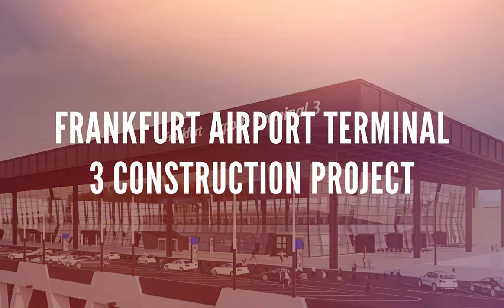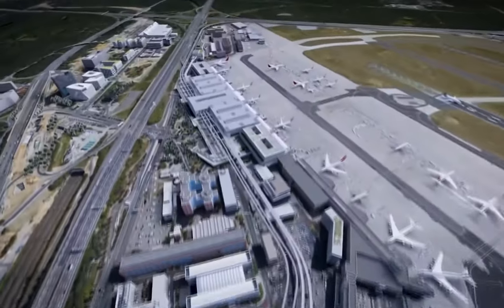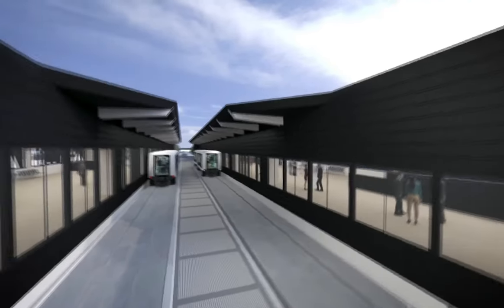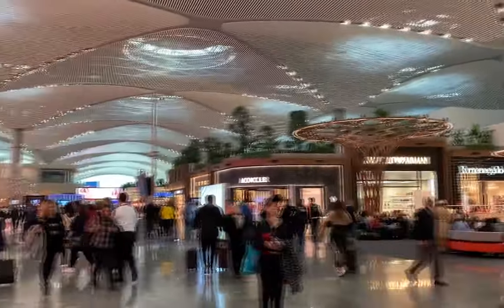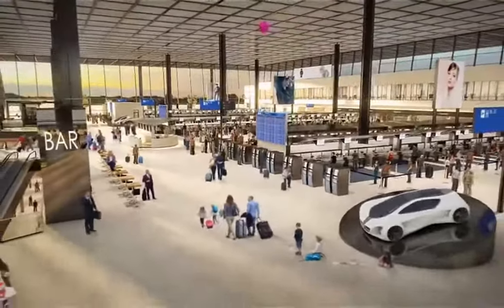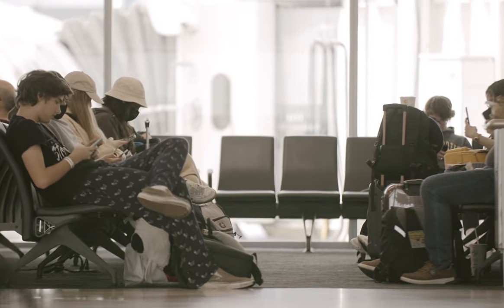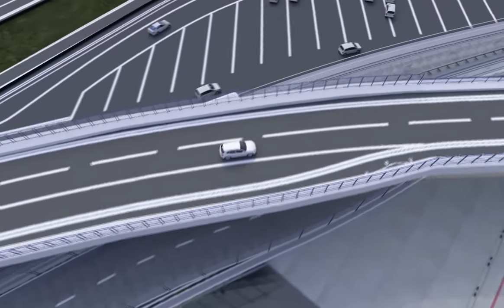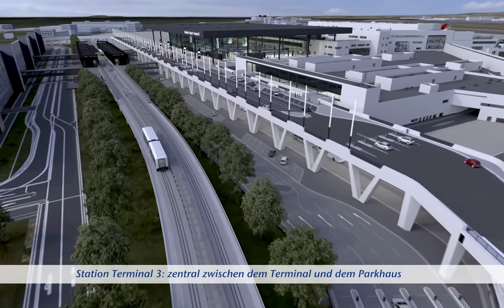Frankfurt Airport Terminal 3: Frankfurt Airport, located in the fifth-largest city in Germany and one of the world's major financial centers, will build a new terminal on the site of a former U.S. military base to the south of the main international airport. The main terminal building has a 14-million-passenger capacity, includes Piers H and J, a marketplace, lounges, and an automated baggage conveyor system. A new Skyline train will connect Terminal 3 with the two existing terminals, with the journey from Terminal 1 taking only eight minutes including a brief stop at Terminal 2.